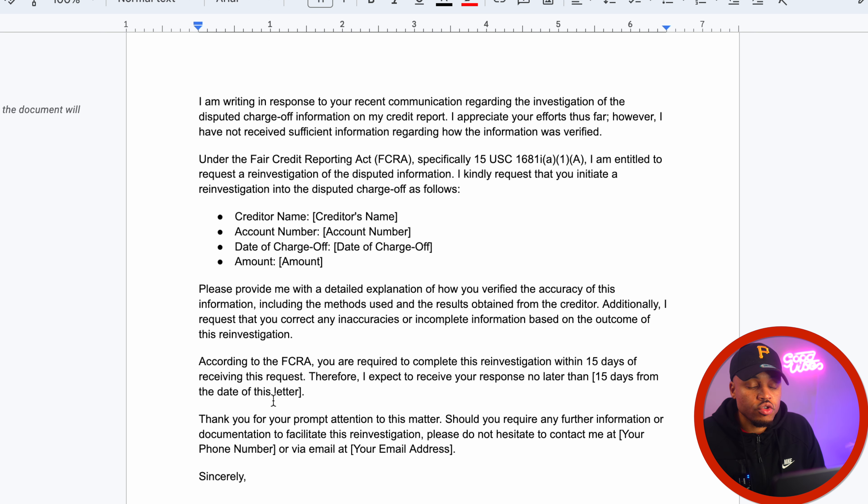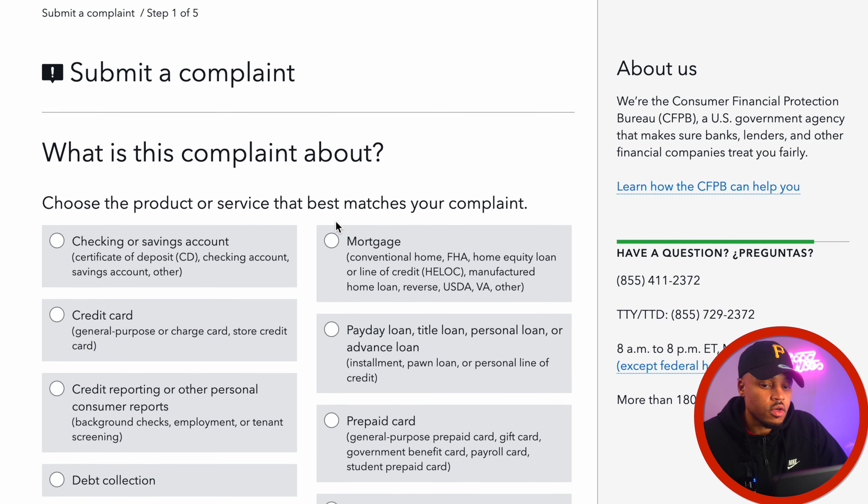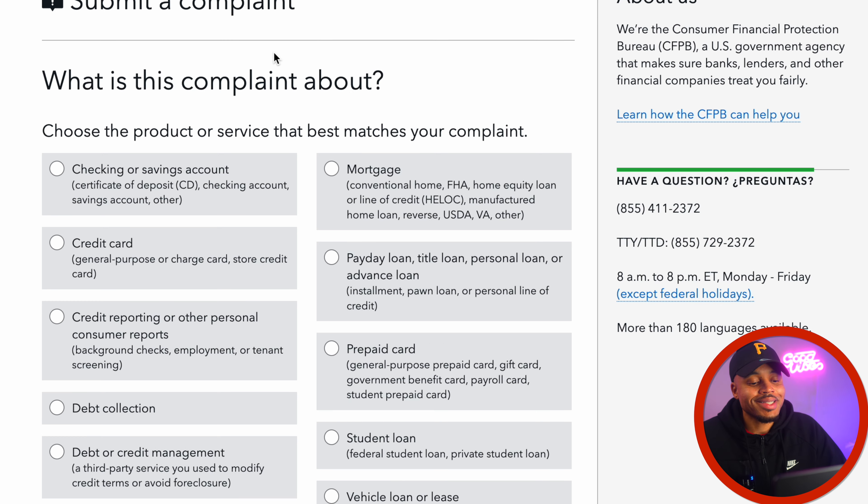I also want to show you the basic consumer law — whenever a consumer reporting agency prepares your consumer report, it must follow reasonable procedures to assure maximum possible accuracy of the information concerning the individual to whom the report relates. Does this look like it's accurate? It's not accurate under any circumstances. We have so much leverage right here — but again, they're still going to state that it's verified. So when you get that verification letter, save it, because it's going to come in handy later on.